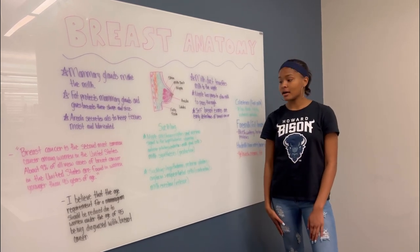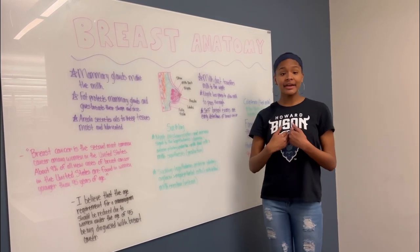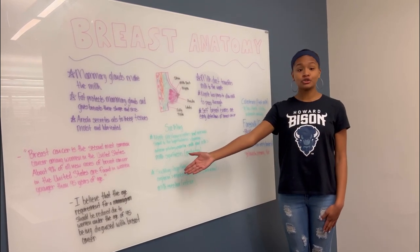From CDC.gov, about 9% of all new cases of breast cancer in the United States are found in women younger than 45 years of age. I believe that the age requirement for getting a mammogram should be reduced due to women under the age of 45 being diagnosed with breast cancer.